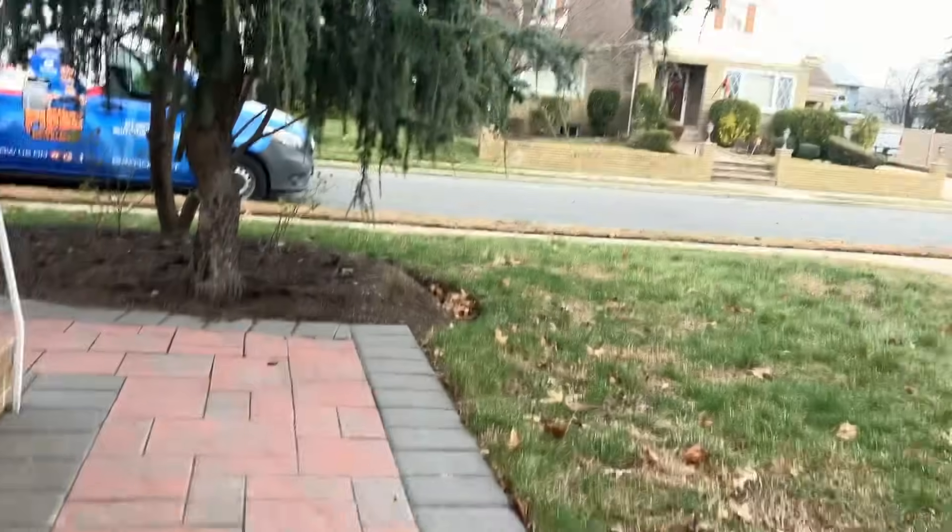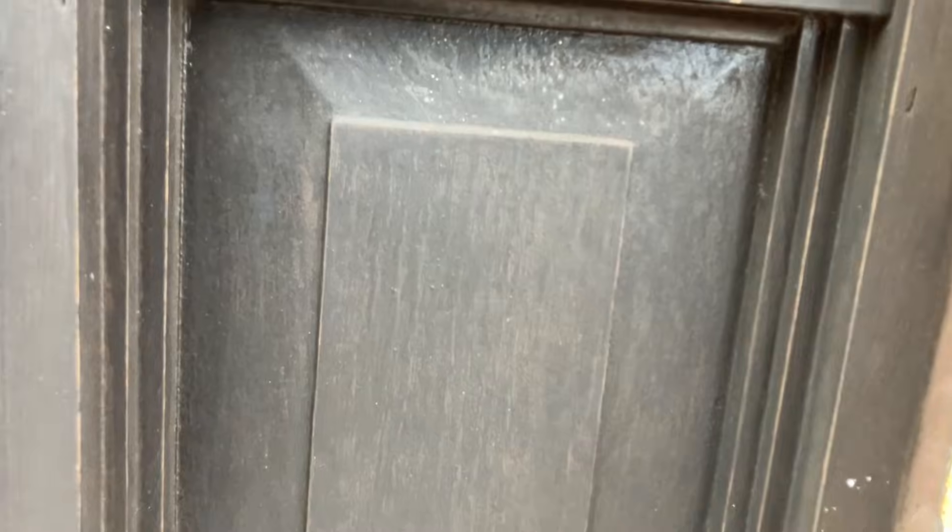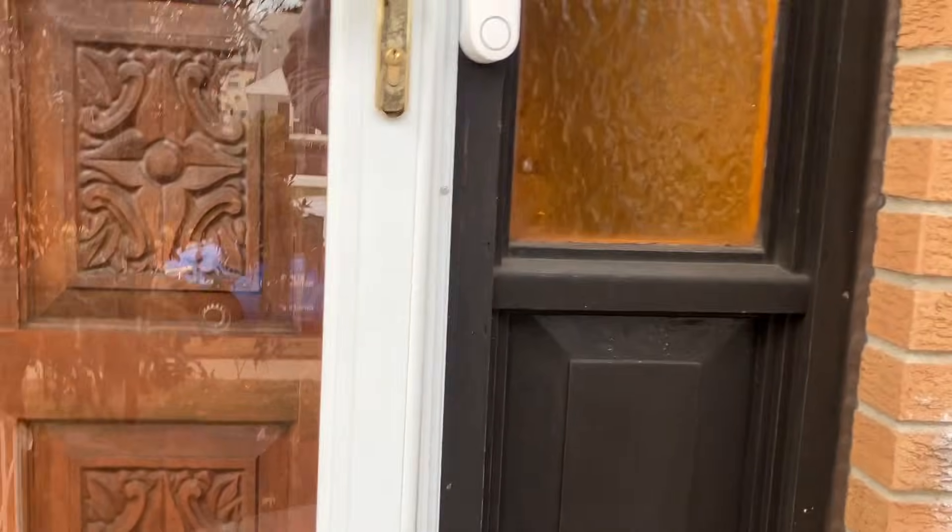Now we're going to go back to the front door. Knock on the door again. Anyone home? Maybe he doesn't hear the doorbell after the dog barking so much. That's messed up.